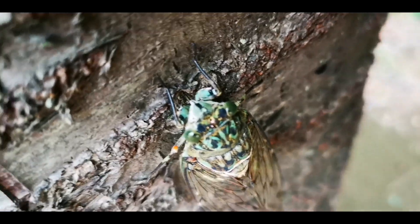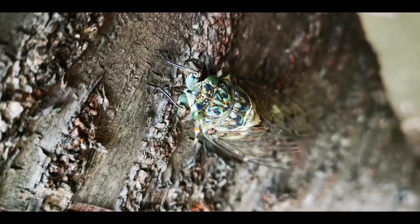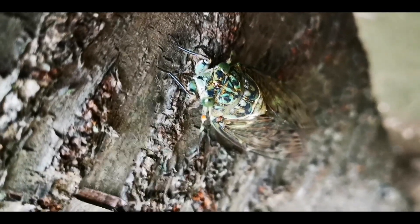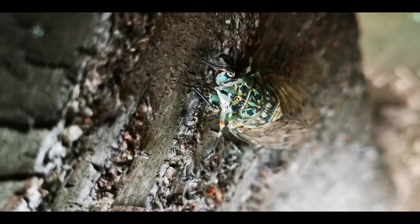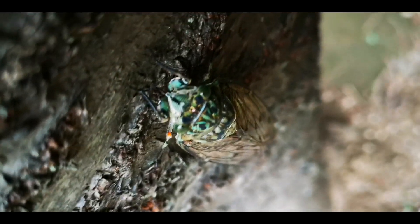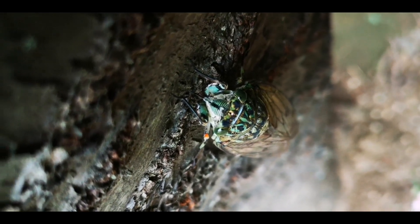Oh, he's busy — he's sucking the juice from the tree. Wow, see, from his mouth there is a pipe going inside the tree. So he is... wow, isn't this amazing — Huawei P20 Pro quality.